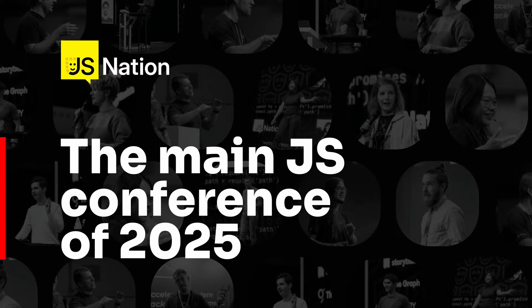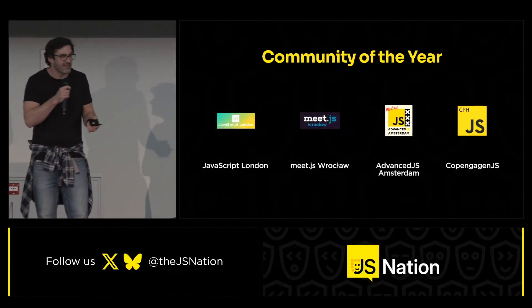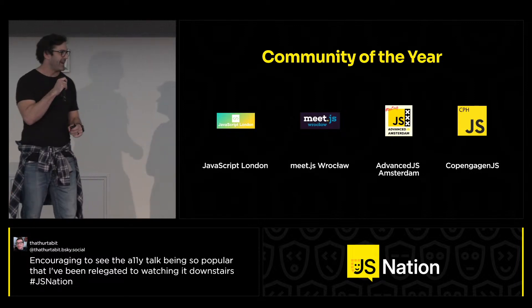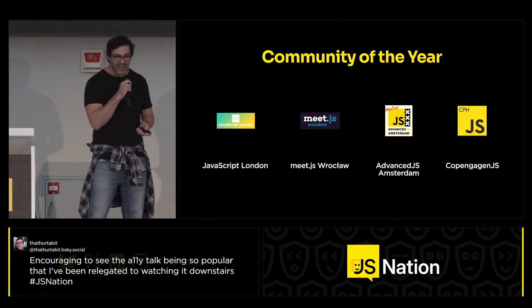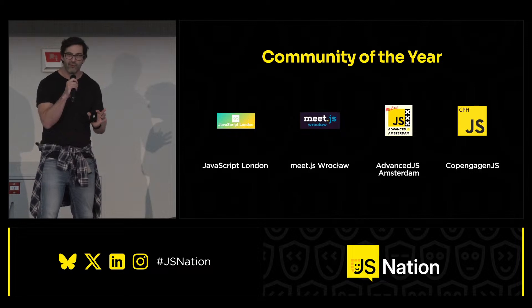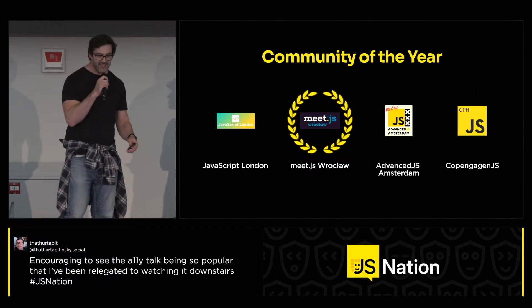We do love meetups — those are our communities. If you're in any of those cities, make sure you get along to them. Let's see who the winner of the OS Awards 2025 Community of the Year category is, after one last drum roll from the audience. And the winner is MeetJS Wrocław!